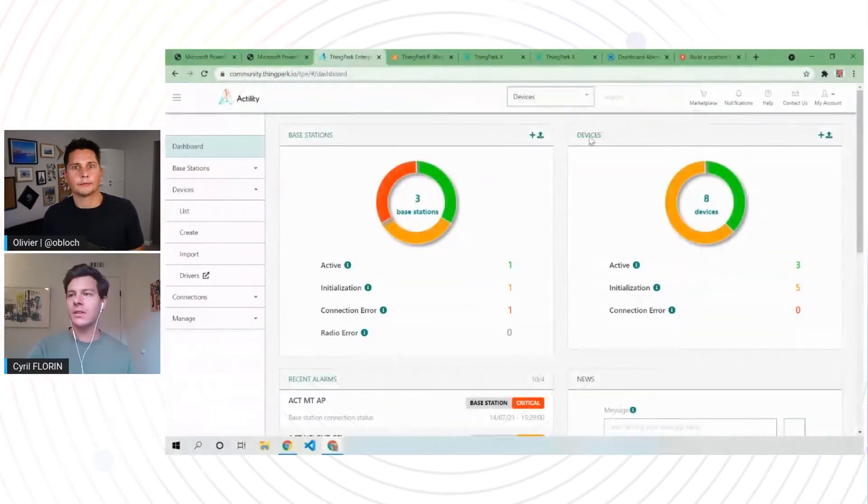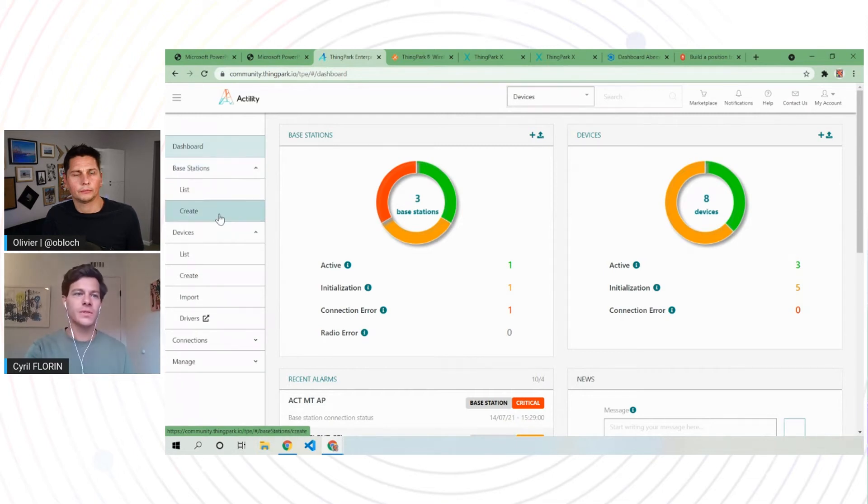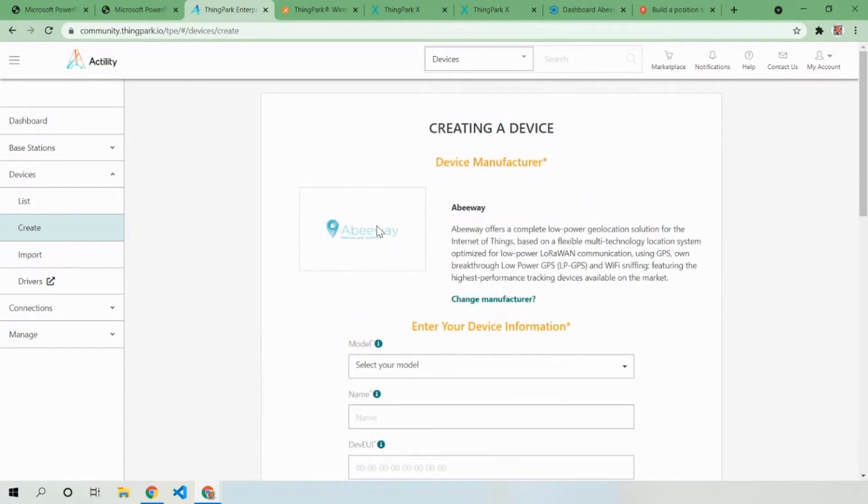If I start sharing my screen, you'll see the dashboard — where you land when you connect to our platform. It gives you, in a single pane of glass, the status of your base stations or LoRaWAN gateways and the status of your devices. Starting from scratch, you first create a new base station to deploy and set up your LoRaWAN network, and then you add devices such as trackers. You have a collection of devices — a catalog — in there.